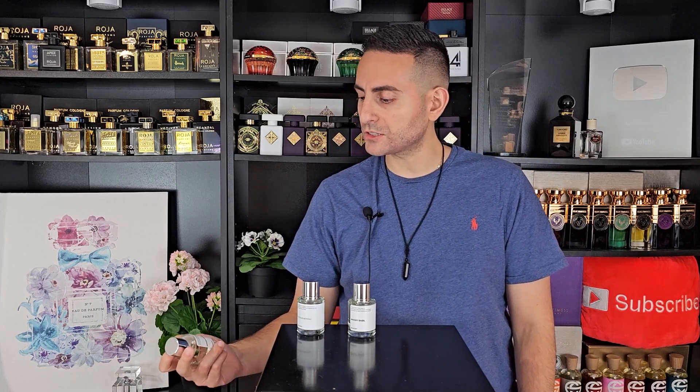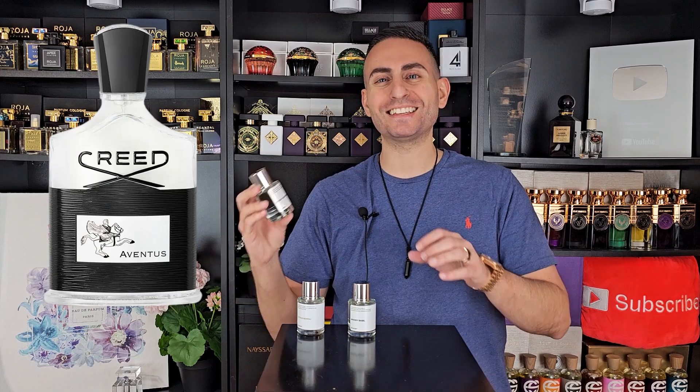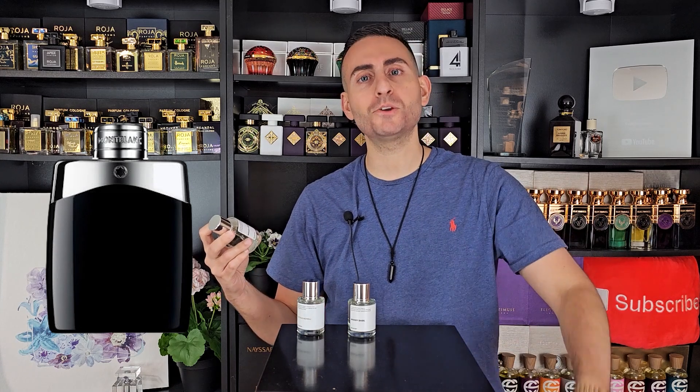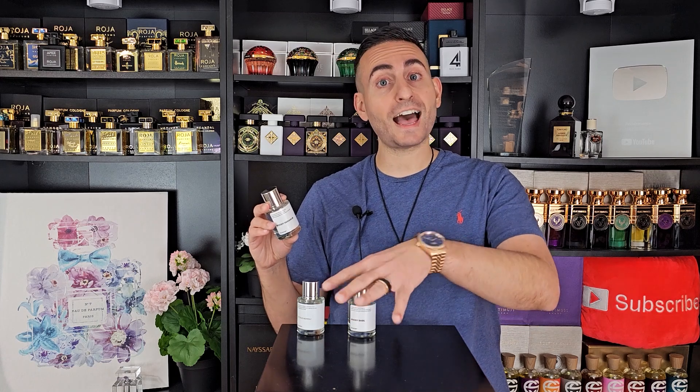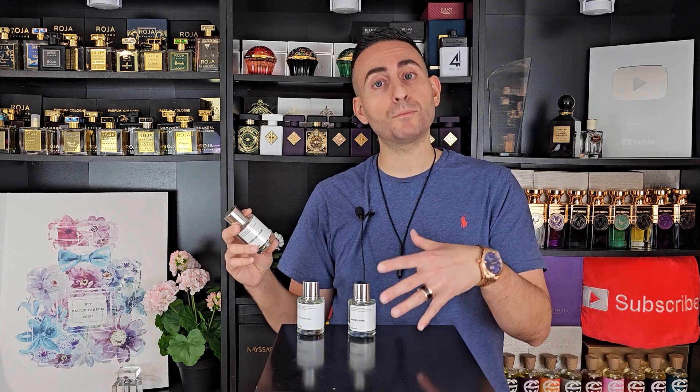Then we have another one called Woody Geranium. With notes of mint, red apple, and pineapple — this is actually Montblanc Legend. If you've ever tried Legend, you know it has that bright lavender and geranium, which can be a little minty and a little rosy. It has that fruity nuance in the opening, but it's also very bright, very smooth, very elegant. When it comes to Montblanc Legend, they've made flankers that take it in a darker direction, but the original is great for all year long — though I personally prefer to wear it in spring and summer.